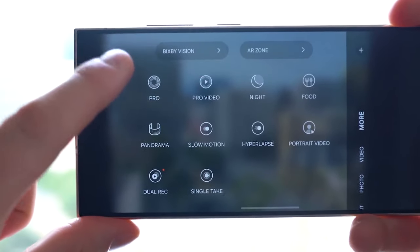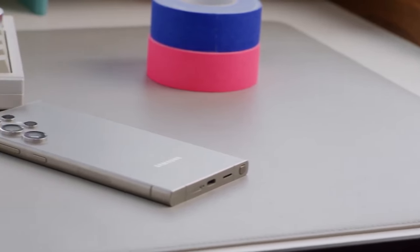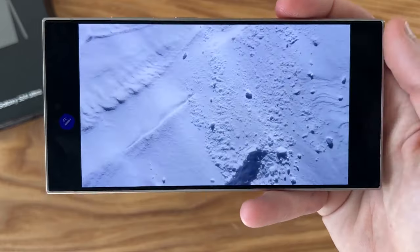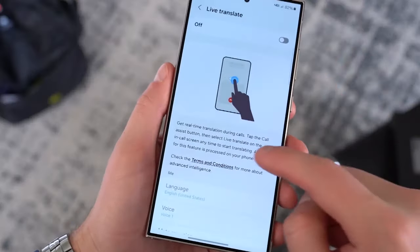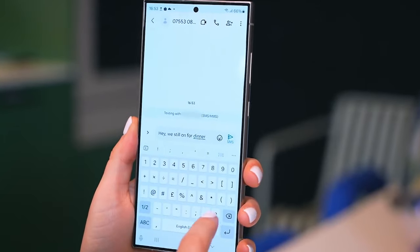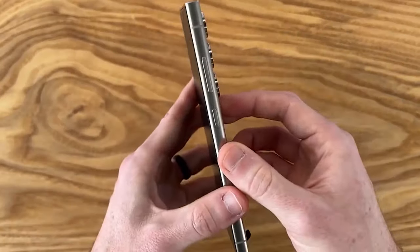But it's not just about the looks. Switching to a titanium frame from aluminum makes the phone both stronger and cooler, literally. Despite its stronger construction, the phone manages to save some weight. The flat display is a game-changer, improving durability and making it easy to install screen protectors.